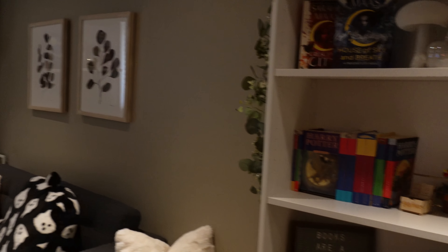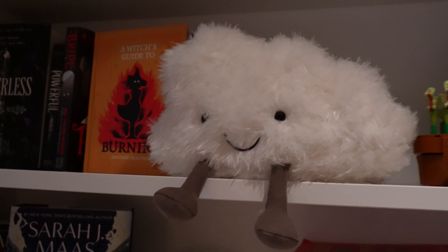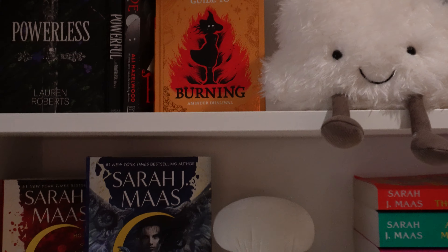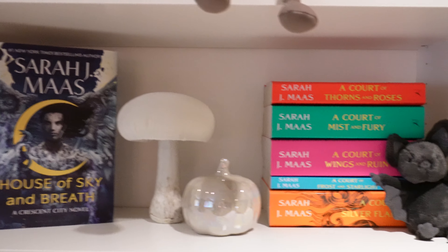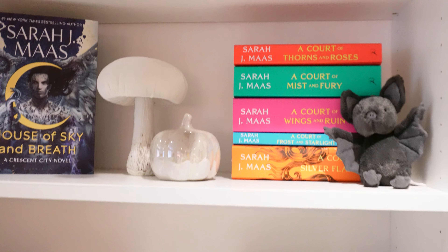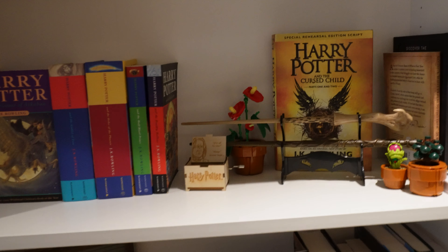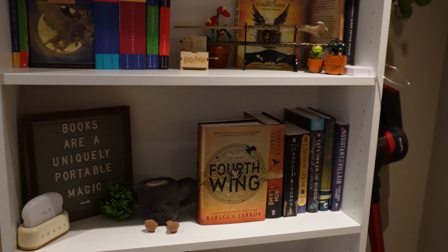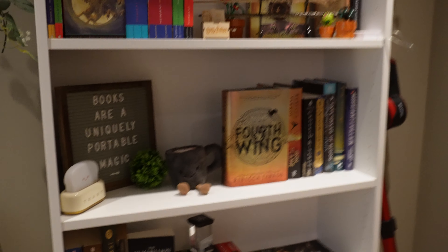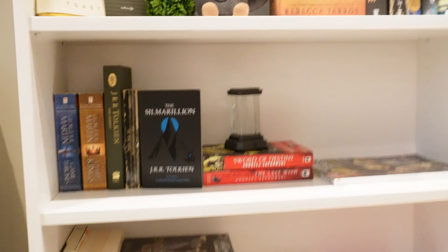Moving on to my living room space, I have this large bookshelf from IKEA which has all of my fantasy books on it, as well as some literary fiction and some romance as well. I have lots of room to grow on the shelf, which I really enjoy, and I have lots of decorations — Jellycats, themed decor, Lego plants, and little lights.